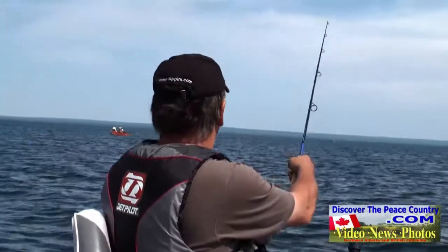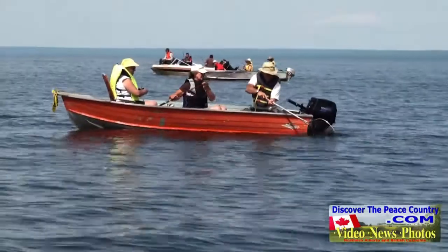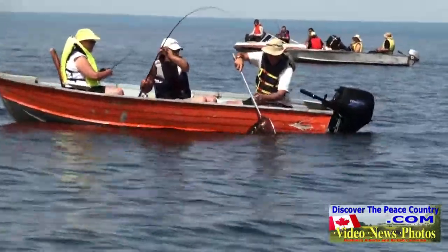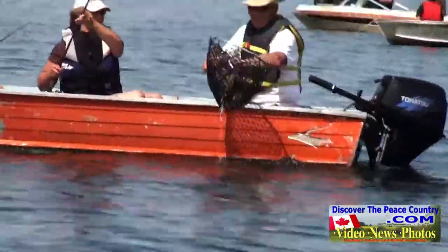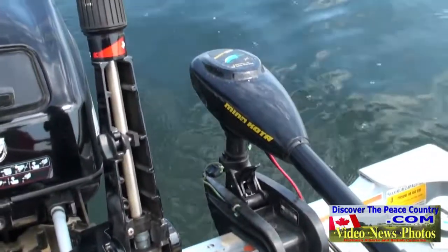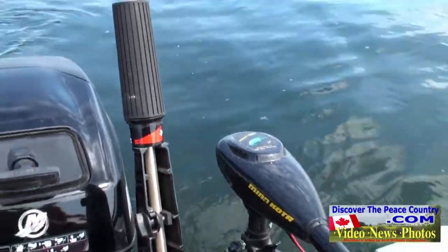Cast it down there. Looks like one of our neighbors caught another one — most likely a walleye. They all seem pretty small here, so we're going to do some trolling and find a new spot.